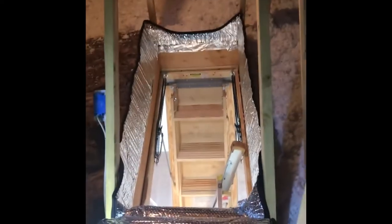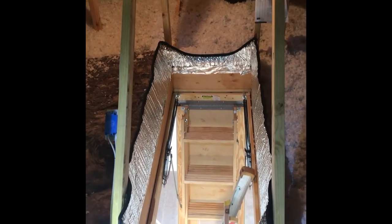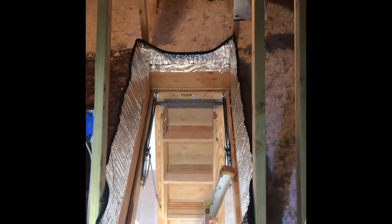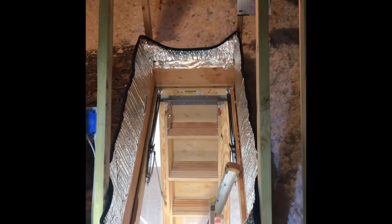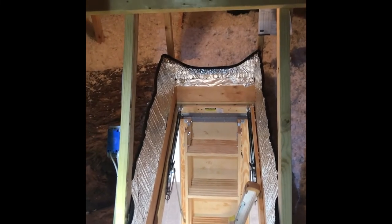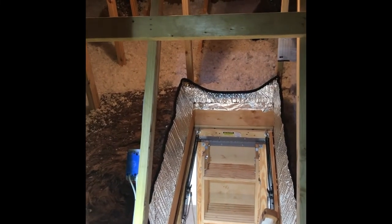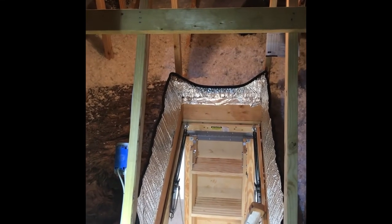This is the type of thing where we look at the builders and say, what were you thinking? Because I don't know of anybody who could step from that top step to there safely, especially if you're carrying tools. Just some of the weirdness we see in new construction. This is Bob from Inspections by Bob up in an attic.